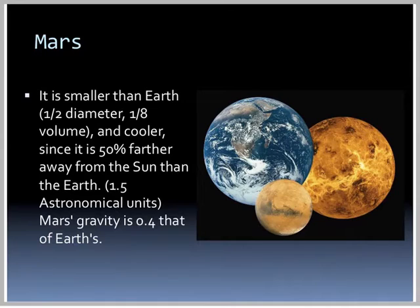That leads us to the last terrestrial planet, Mars. It's smaller than Earth — half the diameter, eighth of the volume — and it's cooler since it's 50% further away from the Sun. Mars' gravity is 0.4 that of the Earth's.